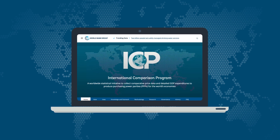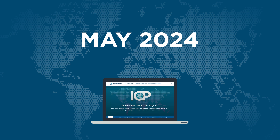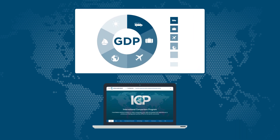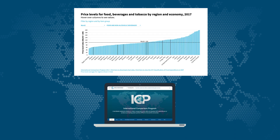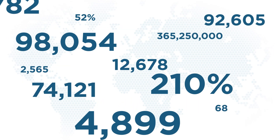The ICP's latest results, covering 176 economies, were published in May 2024. They provide fresh insights into GDP, living costs, and price levels, along with an updated view of global economic trends. These numbers do more than measure economies.